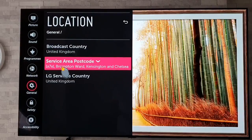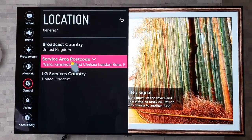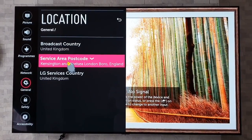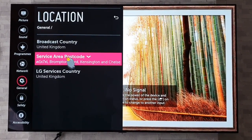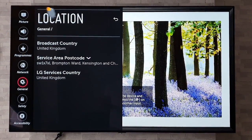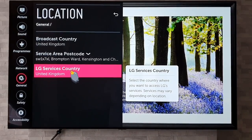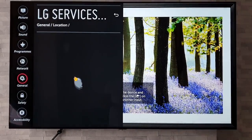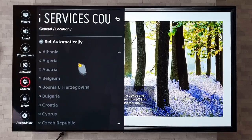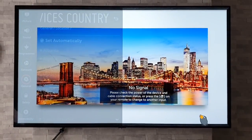I just want to point out that isn't my location and postcode — that is in fact the postcode for Harrods in London, and no, I don't live there. Anyway, what we're going to want to do in here is go to LG Services Country. Click on that and it should be set automatically.